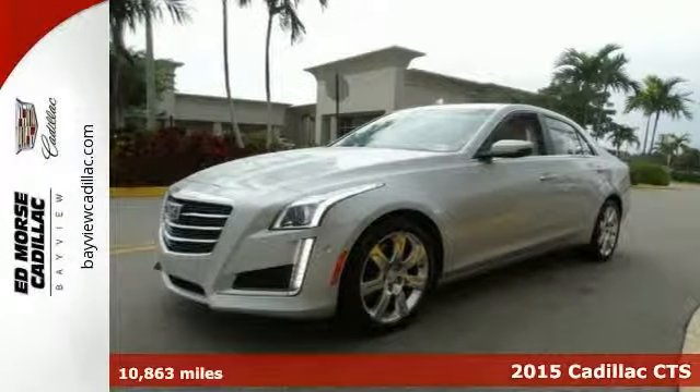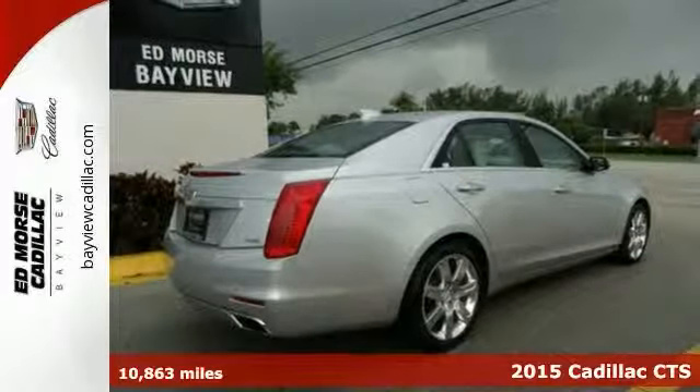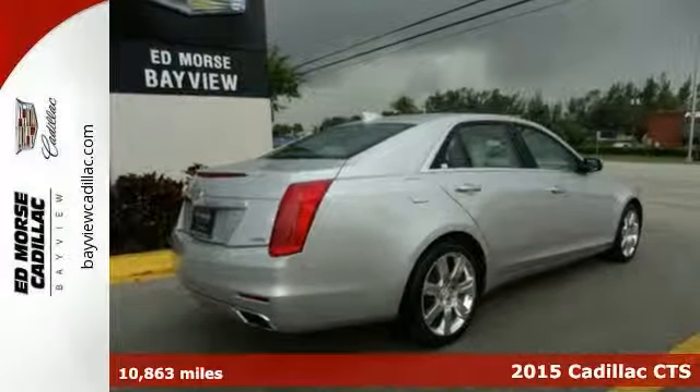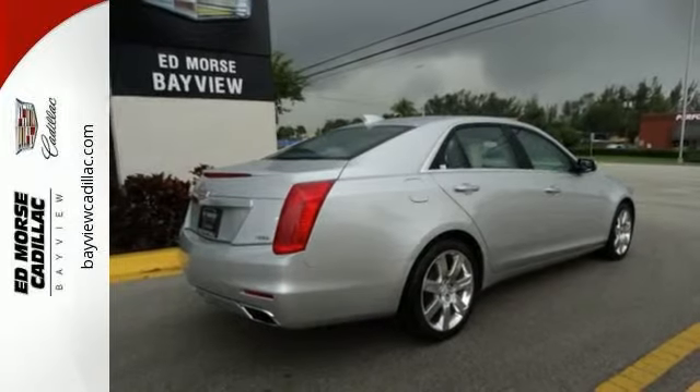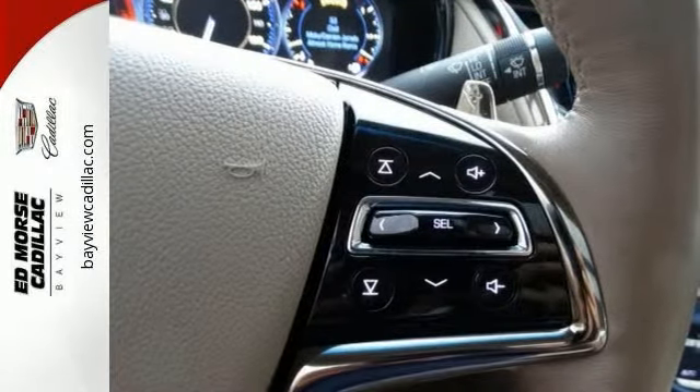Here's a 2015 Cadillac CTS. In the never-ending quest for greater performance, every aspect of this CTS is there for a reason. There's nothing frivolous, and you get a lighter, even better performing vehicle.